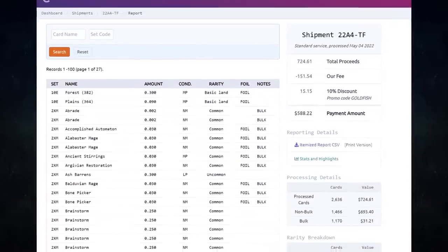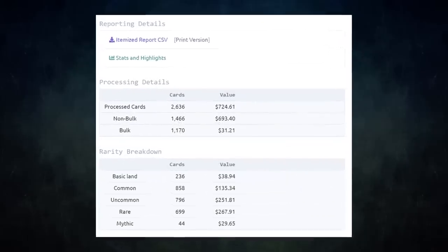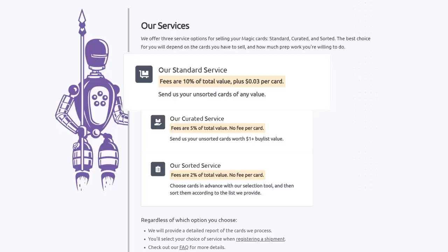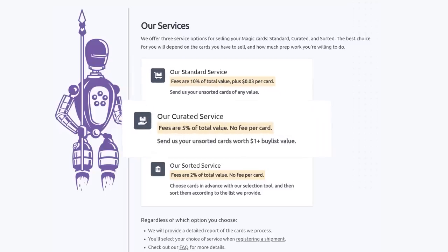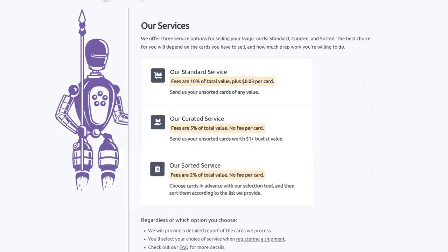I have used Card Conduit multiple times already. I always use them to get the best value for my extra cards — I get fair prices and they save me tons of time. They have three main services: their Standard service lets you send unsorted cards of any value; they will sort, grade, and give you the best price. Their Curated service is similar — send unsorted cards worth over a dollar, and they charge half the fee of the standard service with no fee per card. Their Sorted service lets you choose cards in advance with their selection tool, send them sorted, and Card Conduit will grade and buy-list them automatically.